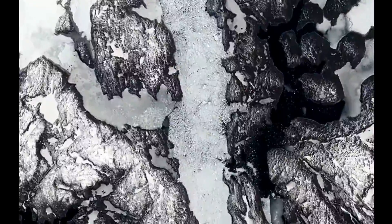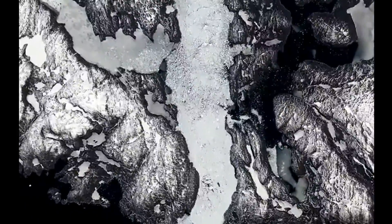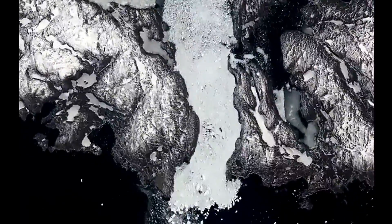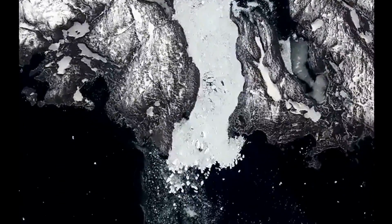The Jakobshavan Glacier drains into the western coast, producing some 35 billion tons of icebergs each year. The fastest-moving glacier of all, Jakobshavan, is now surging into the sea at a rate of 17 kilometers per year.